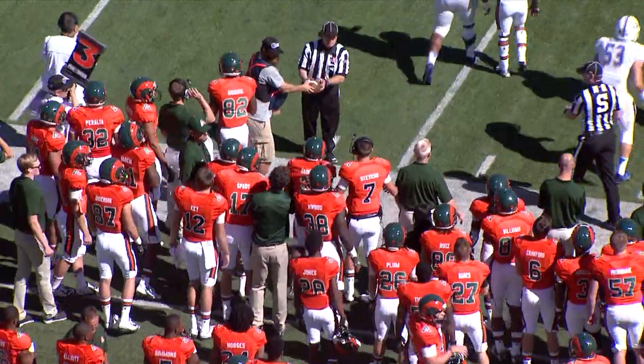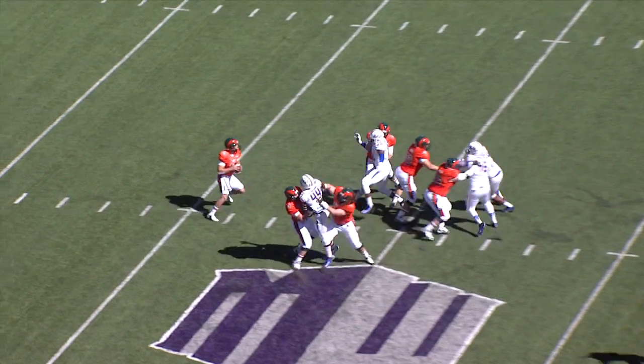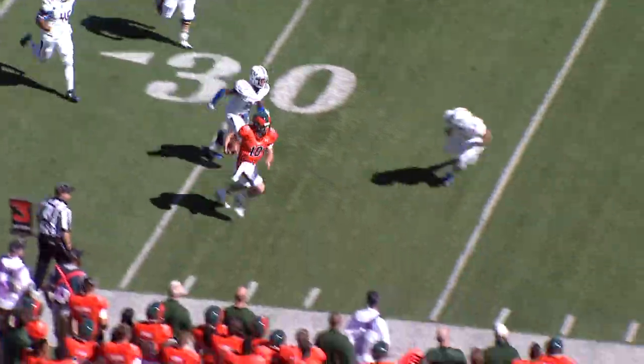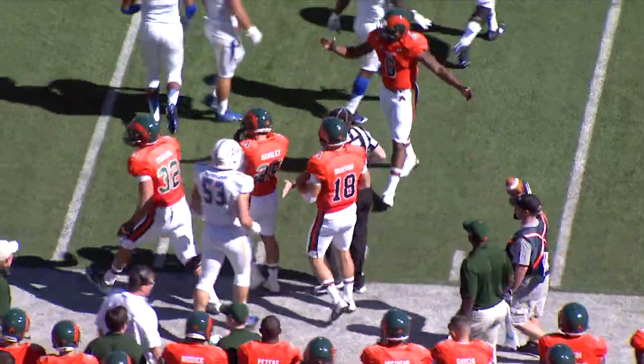Gaines gets knocked out of bounds near side. 49% on third down conversions for Colorado State this year. Grayson back to pass, here comes the rush. He retreats, retreats again to the right, still loose on the run — 25, 30, out of bounds at the 35-yard line. It's a first down.